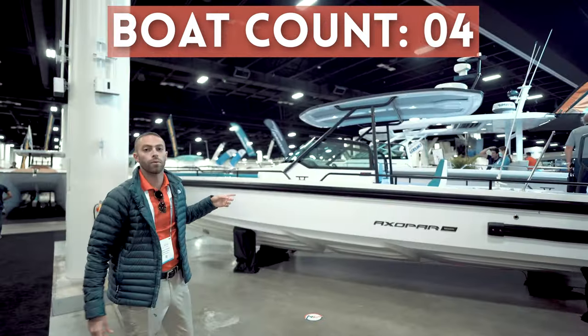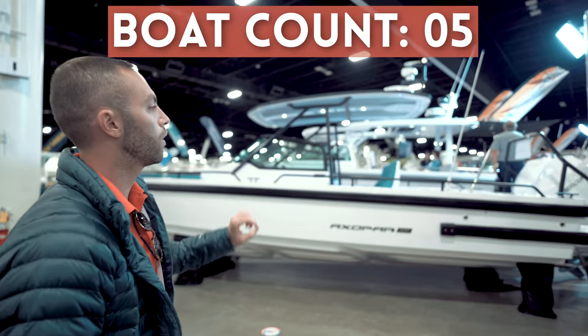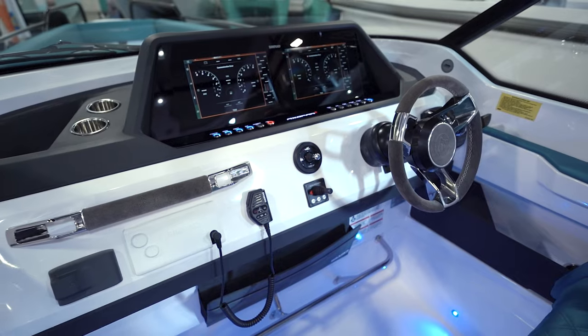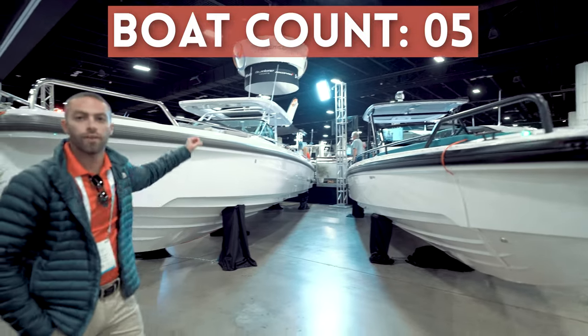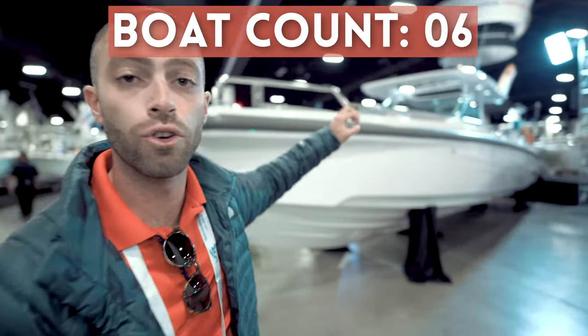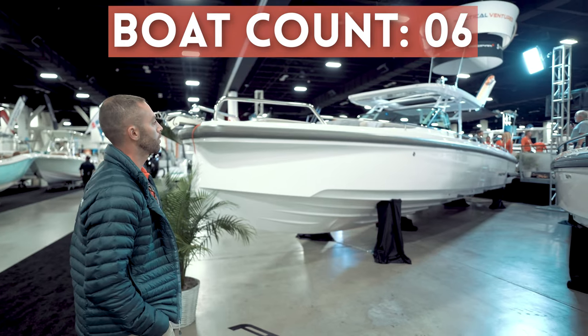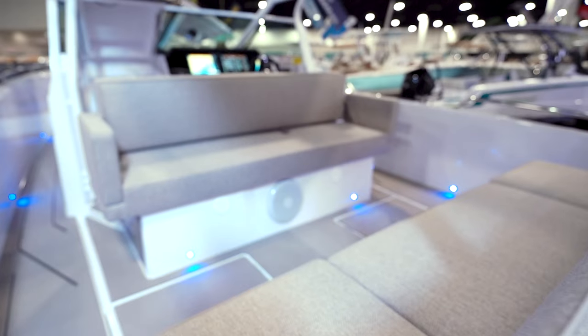Moving over we have the Mini Rocket — the beautiful Axopar 20 ATT in a white color combination with the white engines and turquoise blue. Next to that we have the big boy, the 37 Sun Top. This one has the new Mediterranean exterior package — a beautiful looking boat. Very excited about this new layout inside and the new materials on the upholstery.